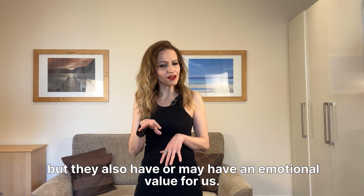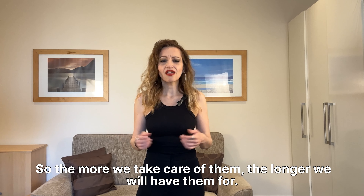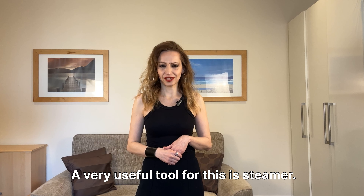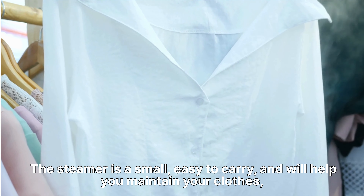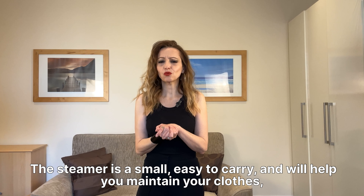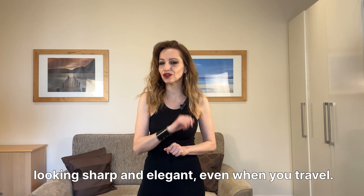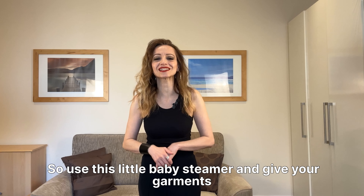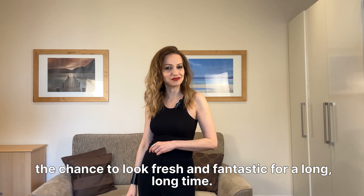Our wardrobe items may have an emotional value for us, so the more we take care of them, the longer we will have them. A very useful tool for this is a steamer — small and easy to carry — which will help you maintain your clothes looking sharp and elegant even when you travel. Use this steamer and give your garments the chance to look fresh and fantastic for a long, long time.